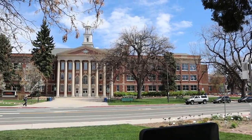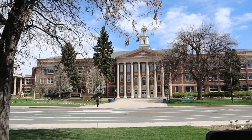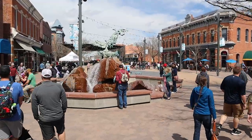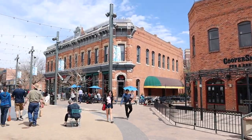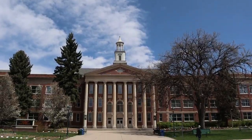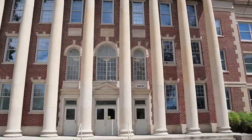Welcome to the University Center for the Arts, the home of Colorado State University Theater. Located just outside of Old Town Fort Collins, the UCA is the hub of all performing arts at Colorado State. Let's take a look inside and check it out.